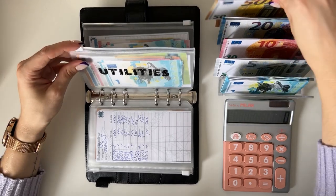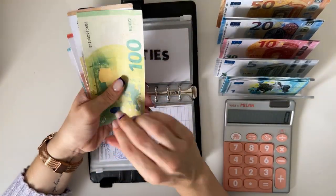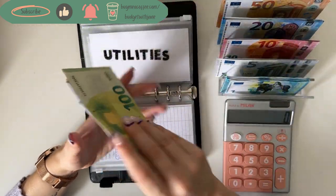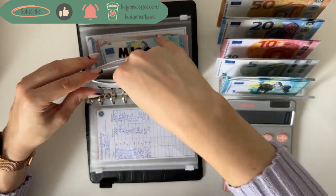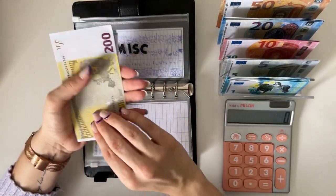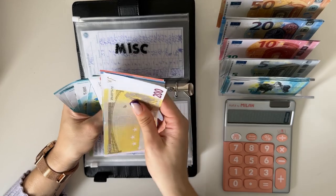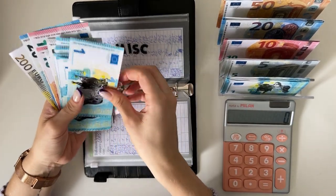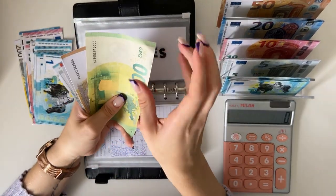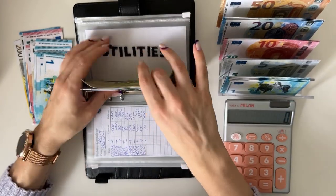Utilities is next, it's gonna get a 50 as well. We have 150, 200, 250, 300, 320, 330, 335, 336, 337, 338, 339 in utilities. I'm gonna take one from miscellaneous and add it into utilities so we have an even number — because it pisses me off. So we have 340 in utilities.